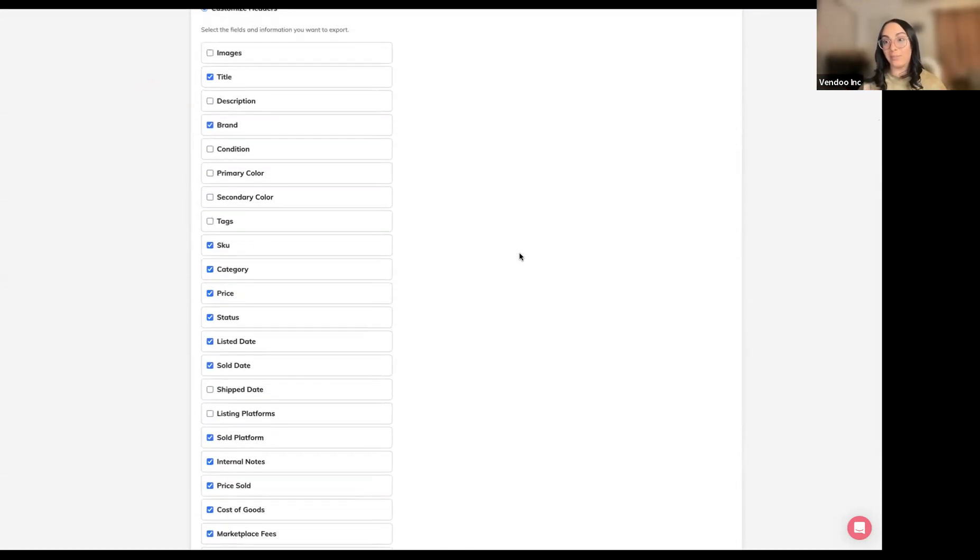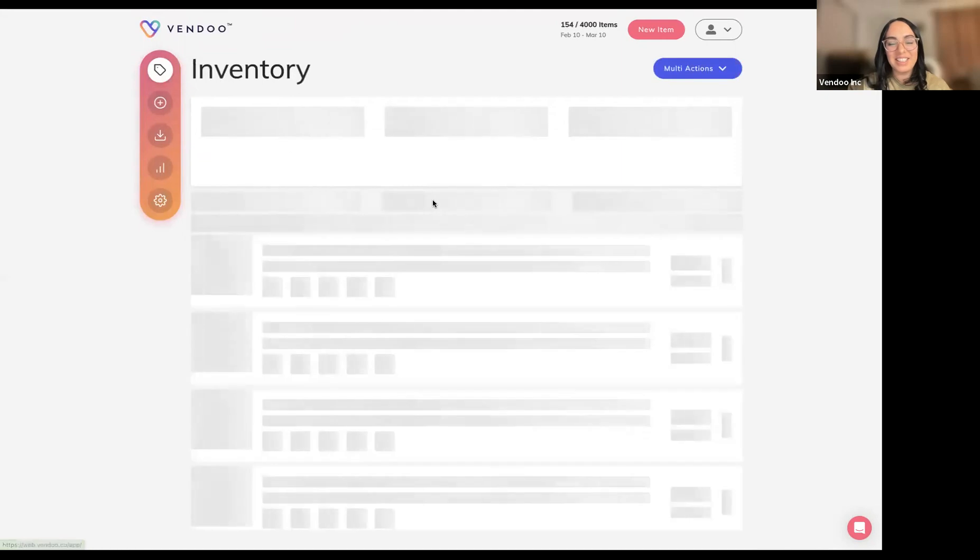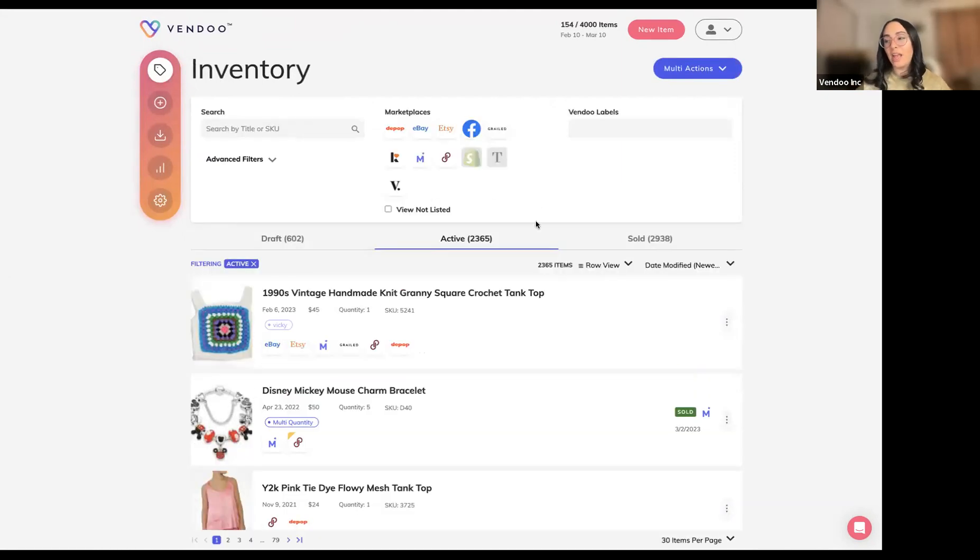Mark, what do you think of the Vendu spreadsheet, and which fields should a seller definitely include to provide their accountant? At a minimum — just the bare bones — I would include five things: the purchase date, the sale date, the cost, the selling price, and the item description. Anything beyond that could still be helpful, but those are what I consider the minimum.